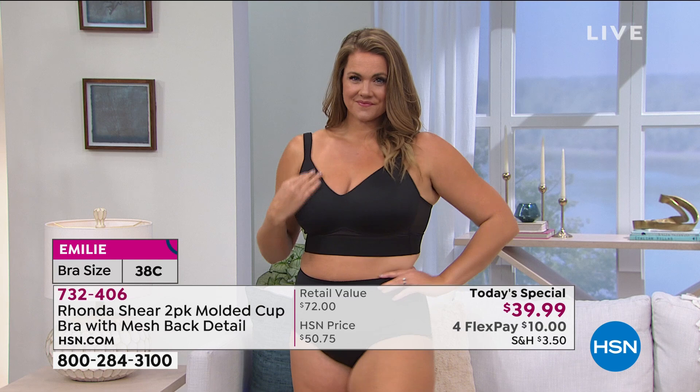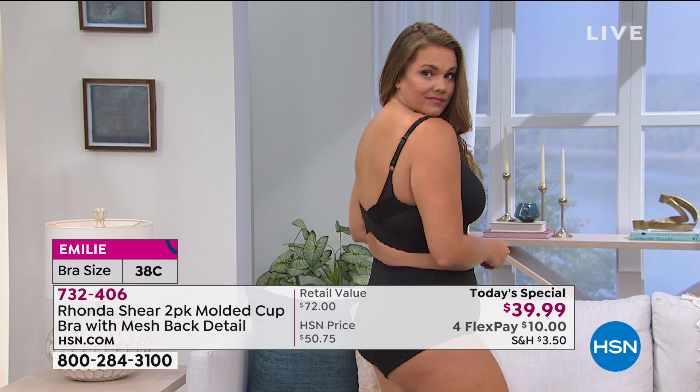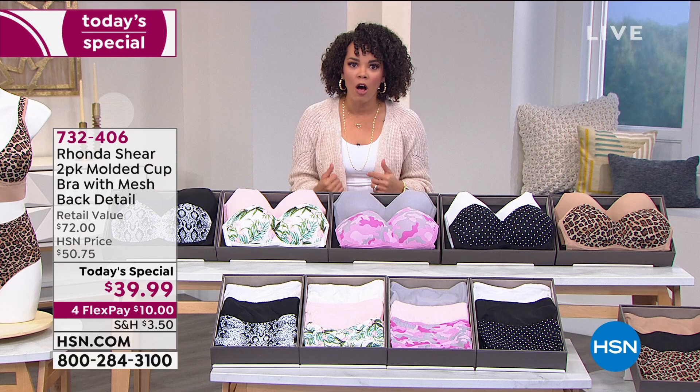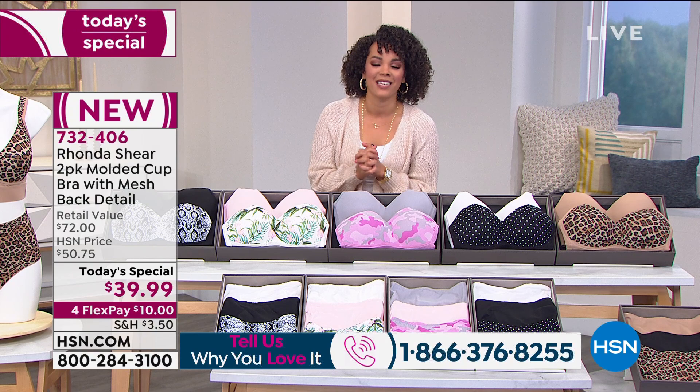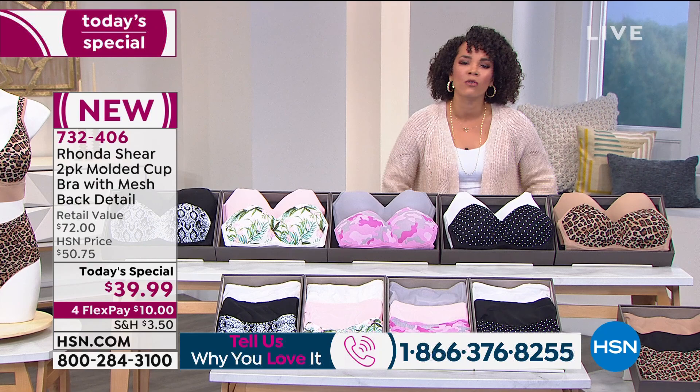We've reached 900 of you making this your first purchase at HSN — welcome to the HSN family, so happy you could be joining us. If you shop with HSN or Rhonda Shear, give us a call: 1-866-376-8255. Rhonda would love to hear from you as well.